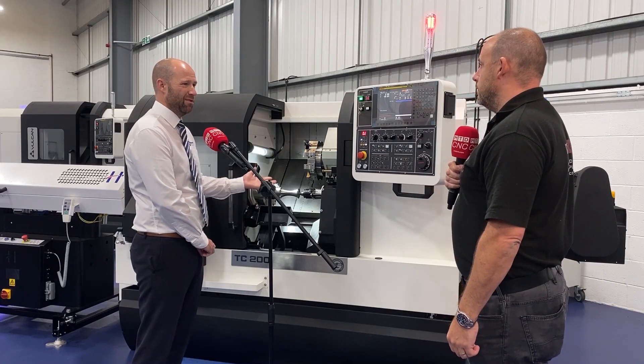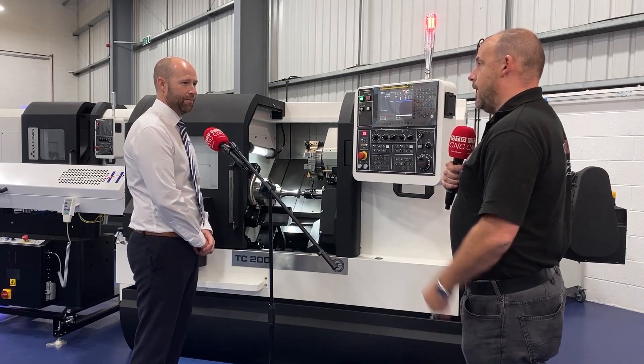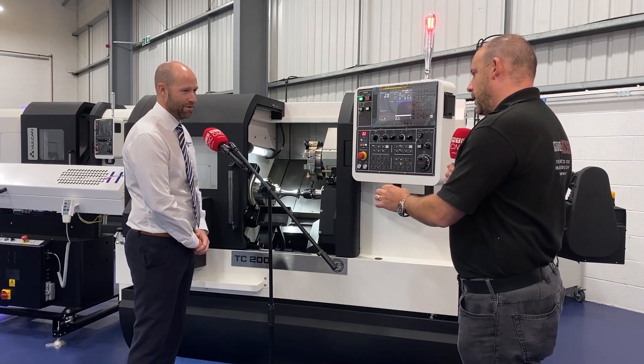It's been strange times for everybody. We've seen from the entry-level commodity Vulcan lathes going out all the way through to a high-end Nakamura project. The Vulcan range has helped us deliver those machines because it's an area where we've not been in. It served the purpose that you brought it in to do.